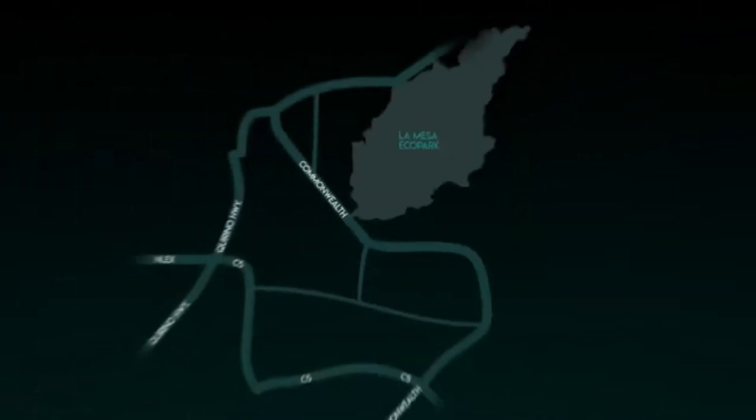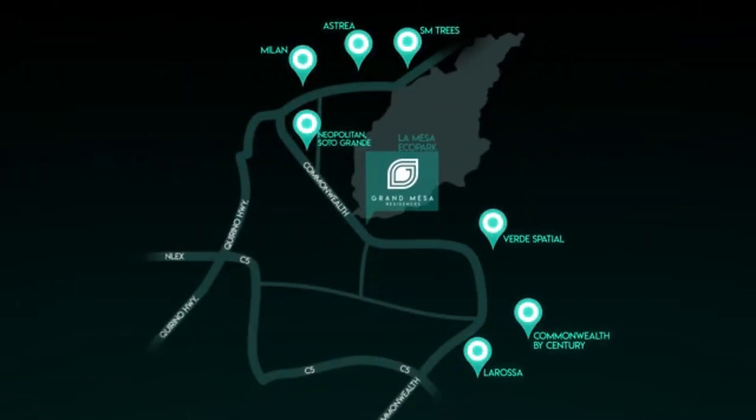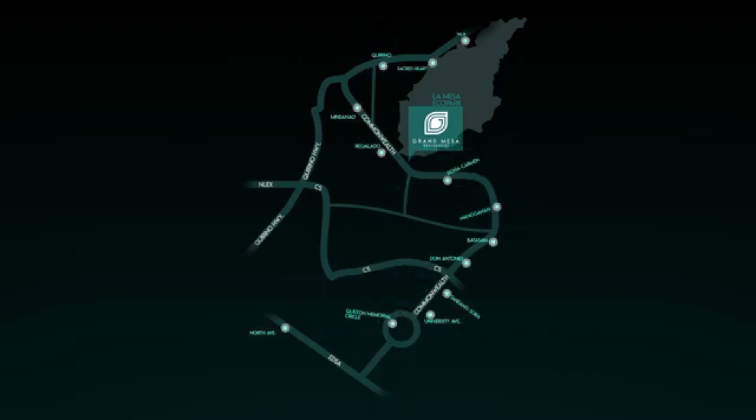Strategically located near several commercial areas, Grand Mesa provides its residents multiple dining options and convenient shopping choices just within walking distance. The MRT-7 is set to rise by 2020, allowing residents to get to Bulacan in just 15 minutes or to North Avenue Common Station in just 21 minutes.